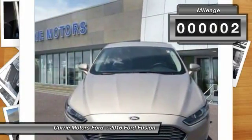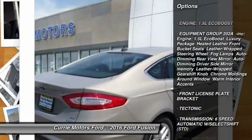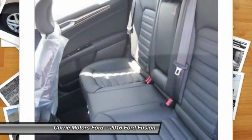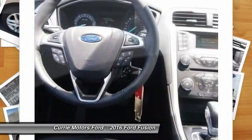Here are some of this vehicle's great options: stability control, anti-lock braking system, steering wheel audio controls, traction control, air conditioning, adjustable steering wheel, driver airbag, power steering, cruise control, and aluminum wheels.